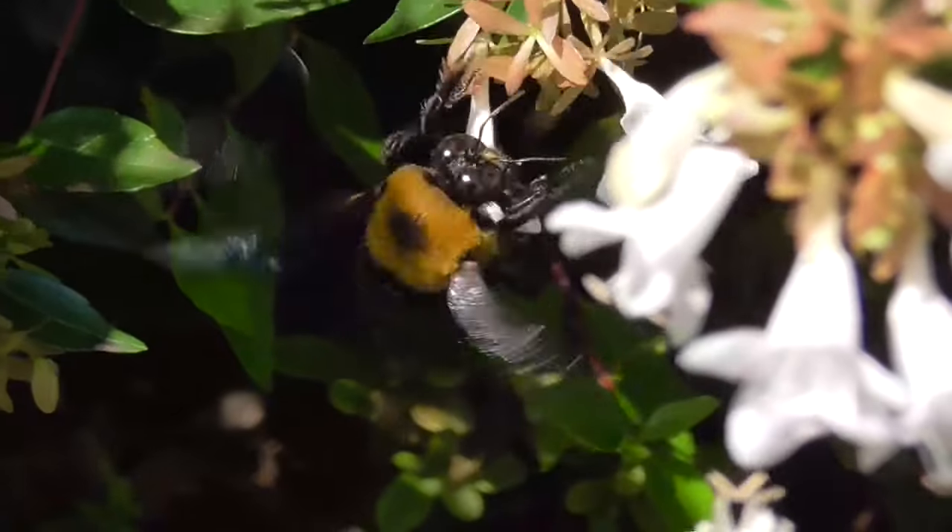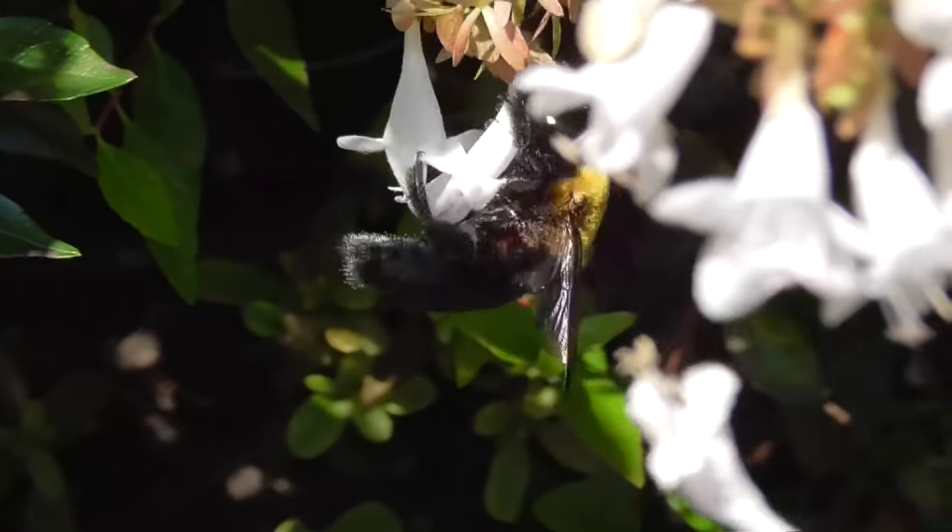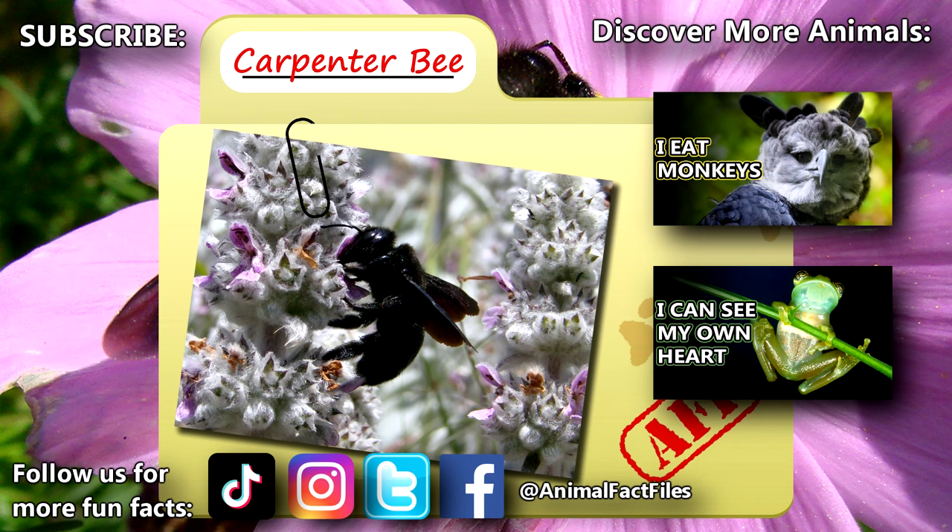If they can avoid predators like birds and other arthropods, carpenter bees can live up to three years. For more facts on carpenter bees, check out the links below!